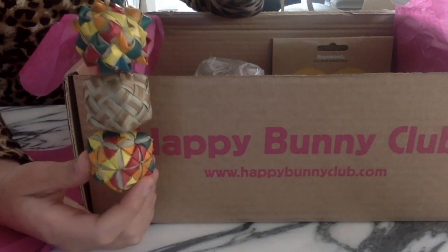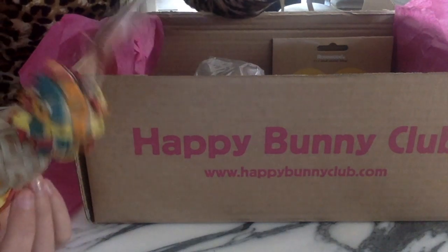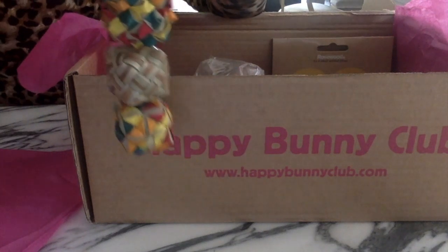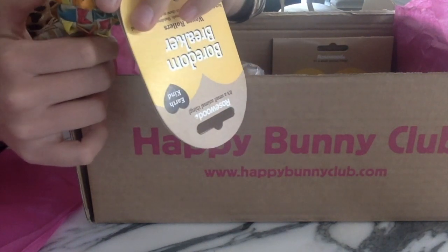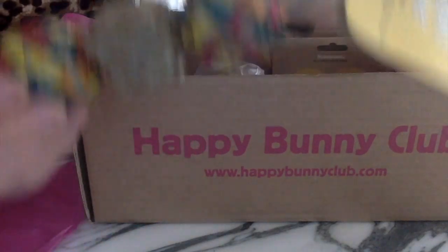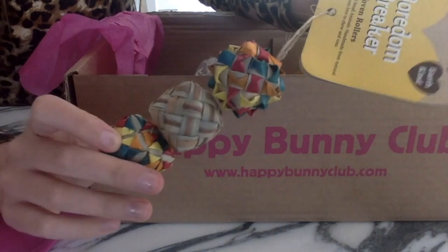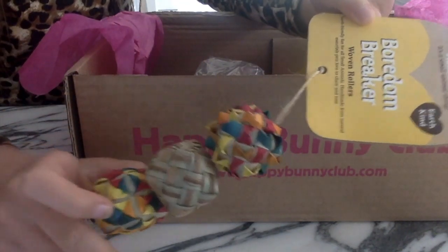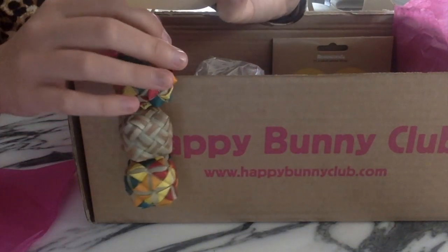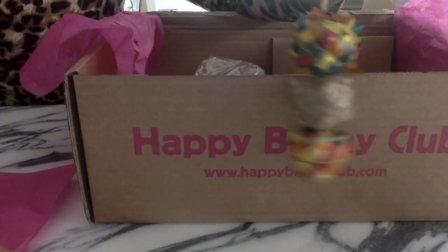Oh my god, it's the Boredom Breaker woven rollers — I'm definitely giving this to the new hamster. I just love it, it has so many different textures and it's really cute. I think this is my absolute favorite so far.